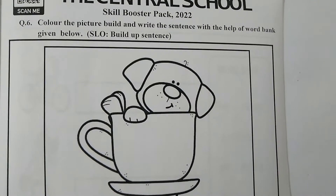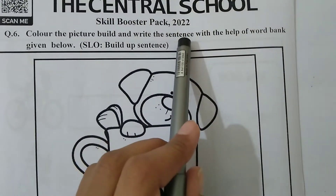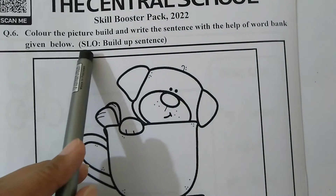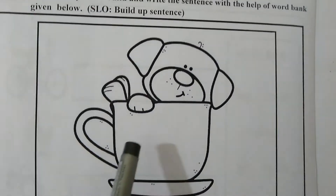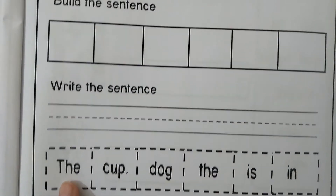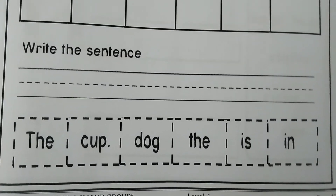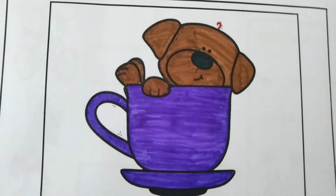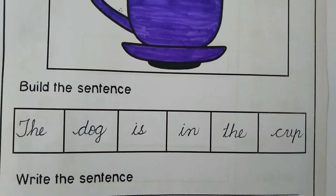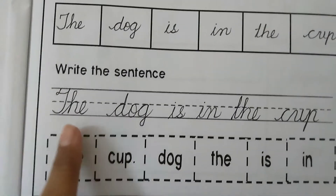Turn the page to page number 12. We have question number 6: color the picture and write the sentence with the help of the word bank given below. The SLO is to build up a sentence — we will learn how to write and make a sentence. First color in the picture. Now we will build this sentence in the boxes, then write it on the line. The jumbled words are: the, cup, dog, the, is, in. We arrange them to describe the picture: The dog is in the cup. Now we write this sentence here: The dog is in the cup.